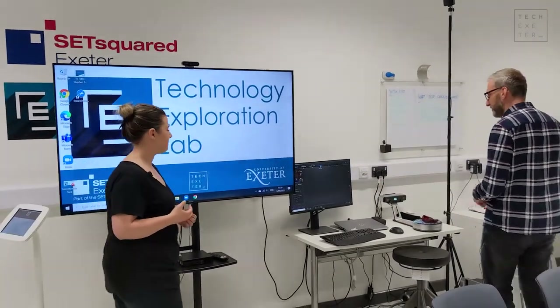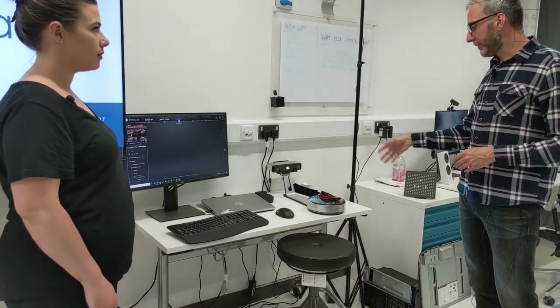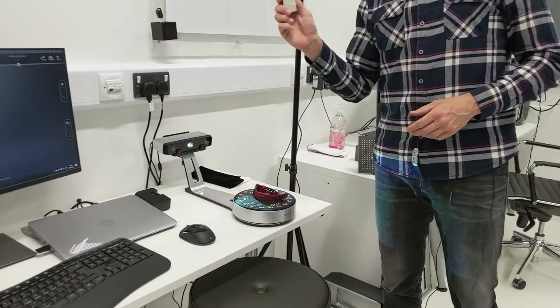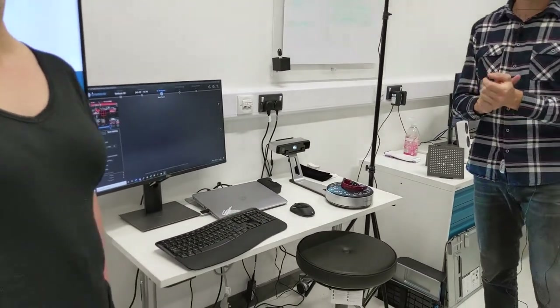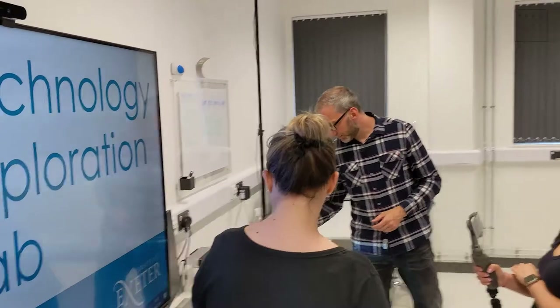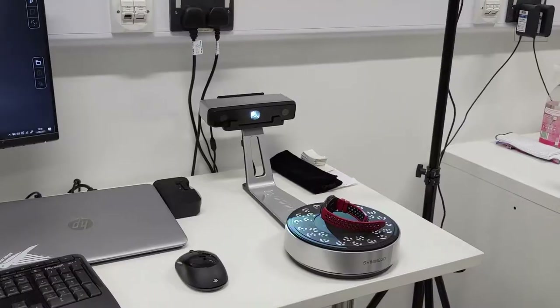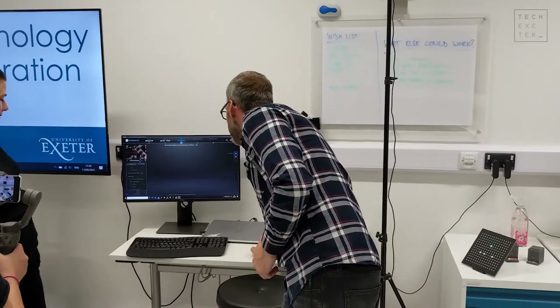As we move around, the first station is the 3D design station. This is a chance for people to experiment with photogrammetry. We've got a 3D scanner here — it's turntable-based, or you can pick it up, put it on a tripod, cover your item with markers, and start to 3D scan anything you want. I can see Chris has left his watch there — the point of photogrammetry is that you can do a few different things, one being reverse engineering.